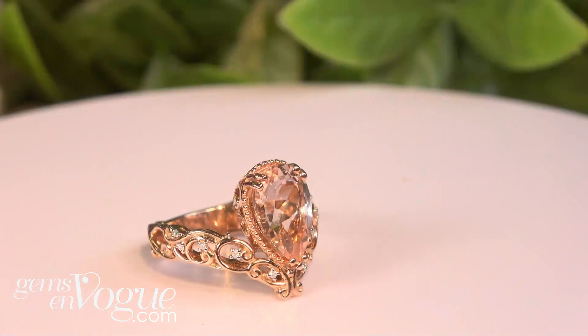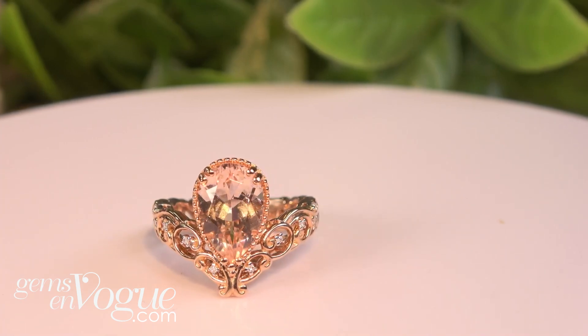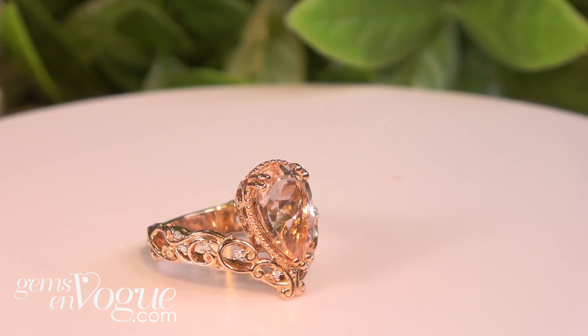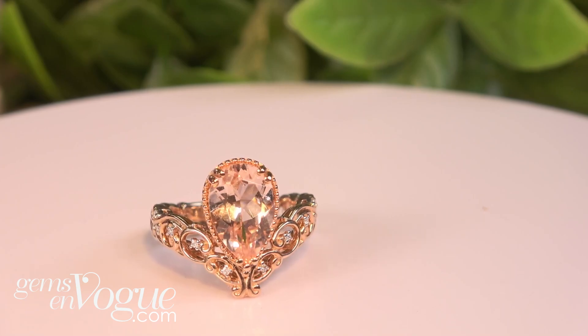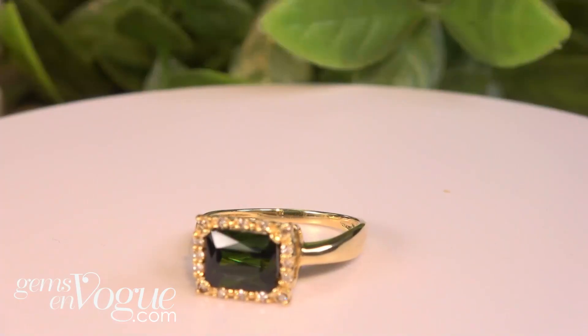I have here a beautiful 14 karat morganite — let me just get this set up because a lot of these are basically one of a kind. This is the peach color morganite that I love and miss. It's a beautiful piece — just take a look at that. You've got a 12 by 8 pear-shaped morganite, 10 diamonds, 1.85 karat total weight. It's only $799 with free shipping and handling and free sizing.